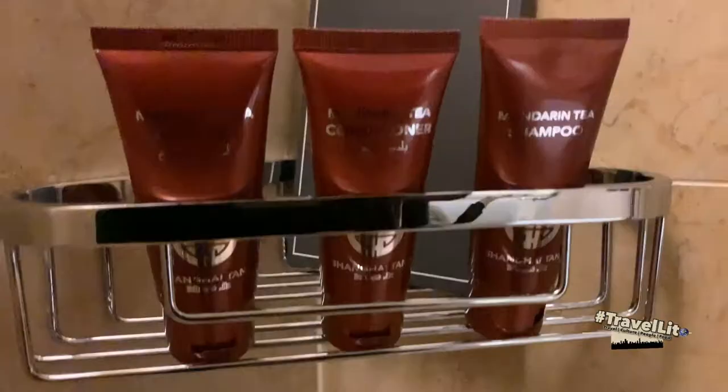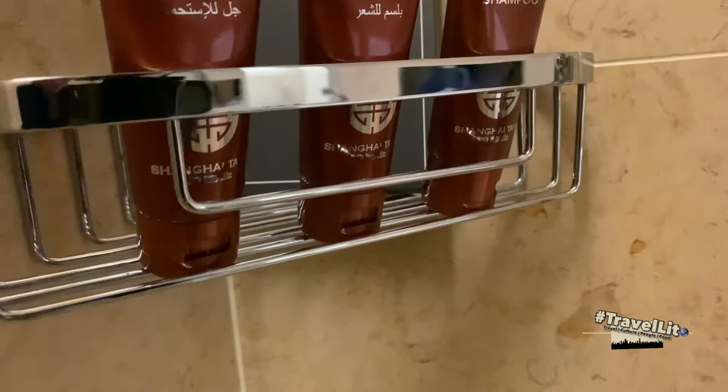Similar to Conrad Manila, they are using the same brand of shampoo, conditioner, bath gel, and bath soap. Behind these you can see the carton, and the black one is a loofah.